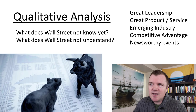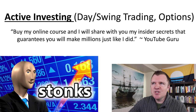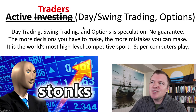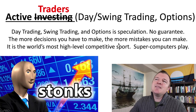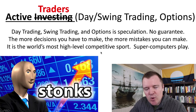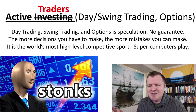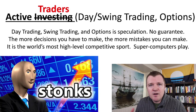Active investing is really anything on a less than one-year time horizon — day trading, swing trading, trading options. The industry doesn't even call it investing; they call it trading. Day trading, swing trading, and options trading is pure speculation — there is no guarantee. The more decisions you have to make, the more mistakes you can make. This is the world's most high-level competitive sport — there are Ivy League graduates, people with 30-40 years of experience, and supercomputers running high-frequency trading algorithms. You have to really question your odds of out-competing them in the short term.